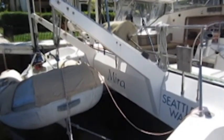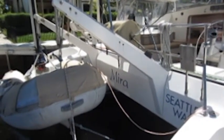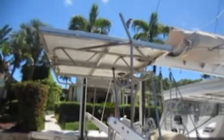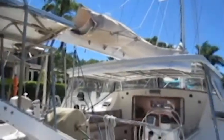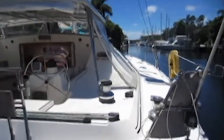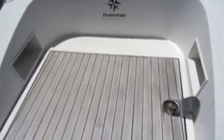Welcome aboard Lagoon 47 Mira. This is a JTA version of the Lagoon 47, built in France in 2001. The engines are here, aft. Both engines were pulled and the engine rooms repainted in 2011 by the current owners.